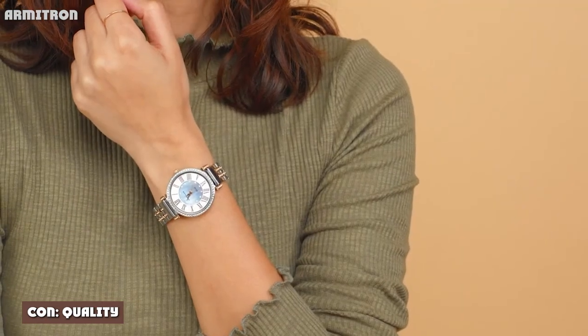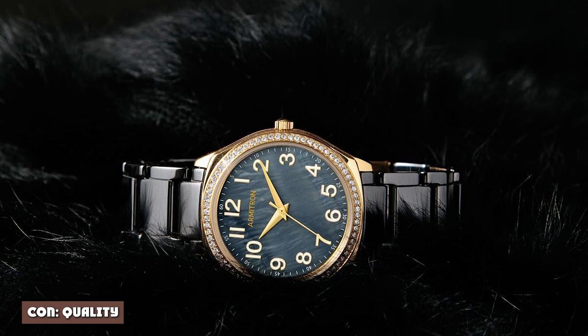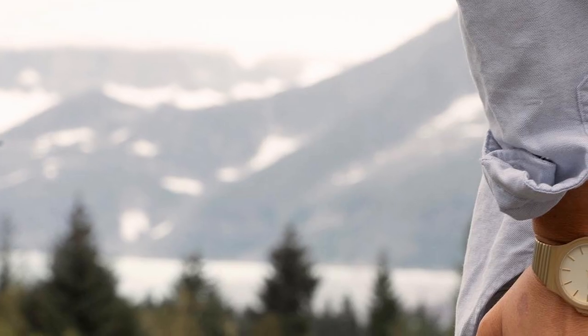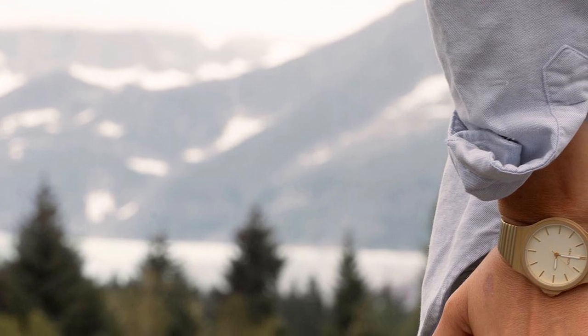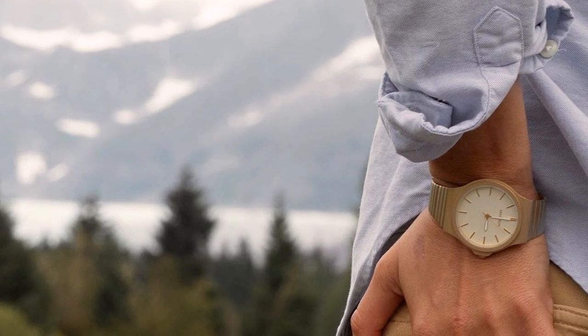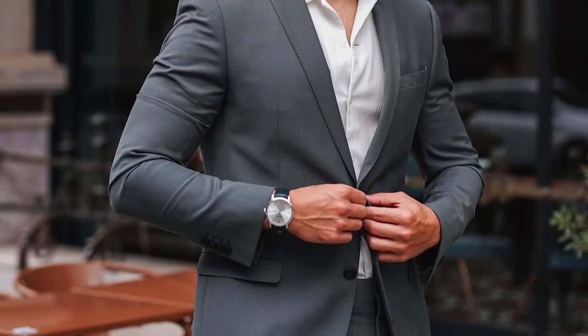Con: quality. This point might be a little subjective, but no one's going to argue that Armitron watches are good quality pieces. They use cheaper materials, particularly for the case, screen, and straps. Much of those complaints are offset by the fact that they are so cheap. Quality is a really tough point to argue.